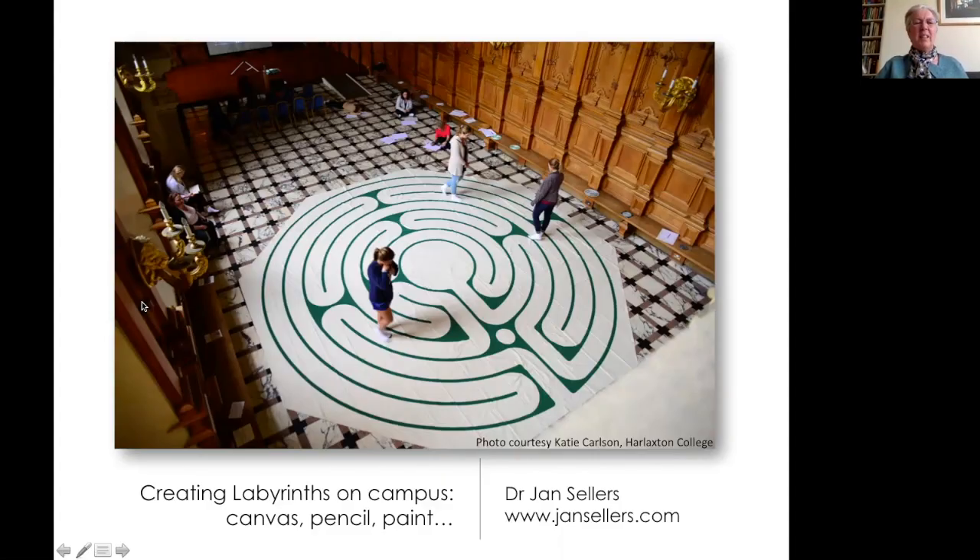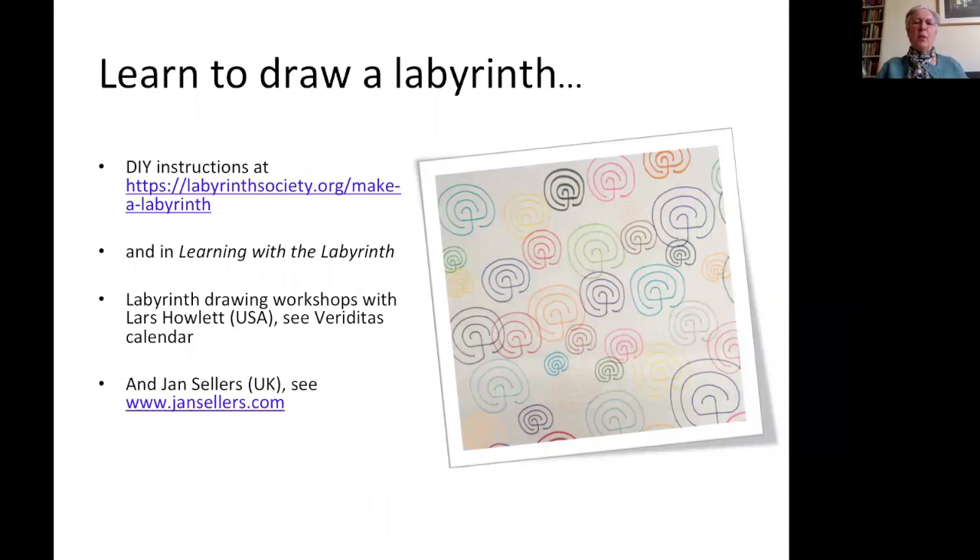Welcome, everybody. It's a delight to be here in the UK, spending time with colleagues in America and friends around the world as we explore the very practical approaches to introducing labyrinths in a campus setting. This particular example shows American students on summer school in the UK. Notice how this fits within the space, because that's something we're really going to need to be thinking about. We don't have to have a canvas labyrinth or a permanent labyrinth to introduce labyrinths in a university setting.